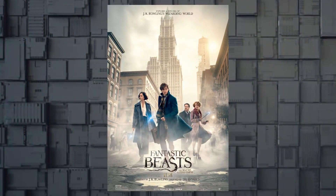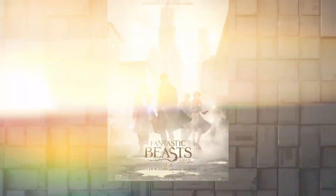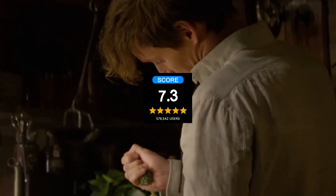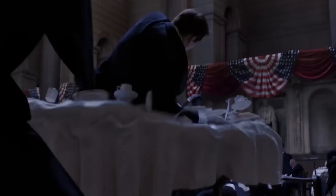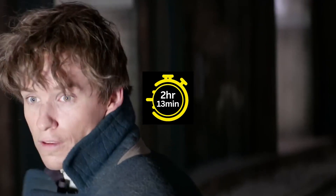Next, move on to the extended universe with Fantastic Beasts and Where to Find Them, released in 2016 and sporting a 7.3 IMDb rating. This movie spans 2 hours and 13 minutes.